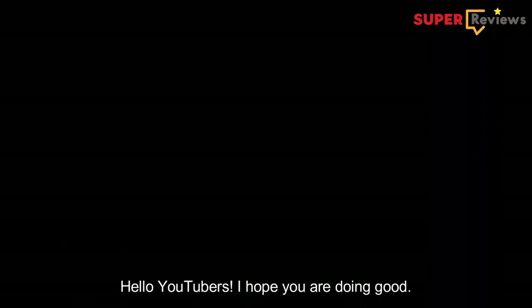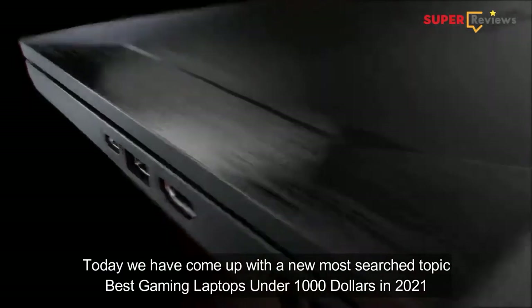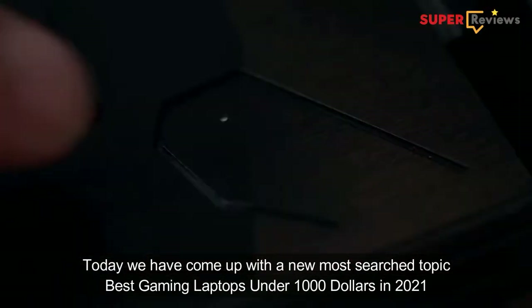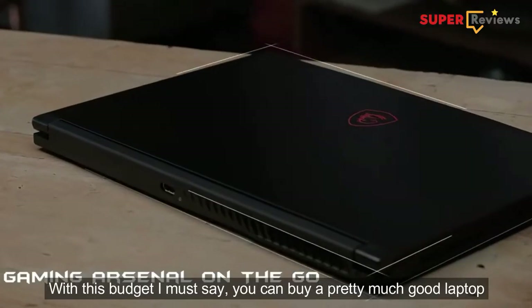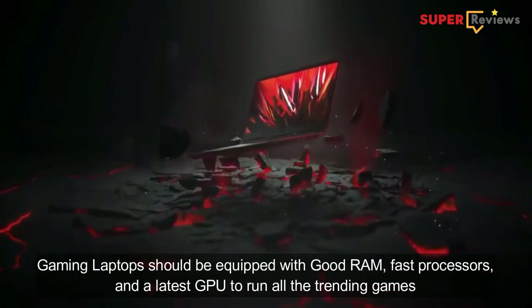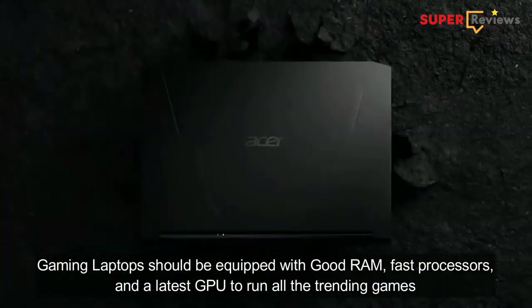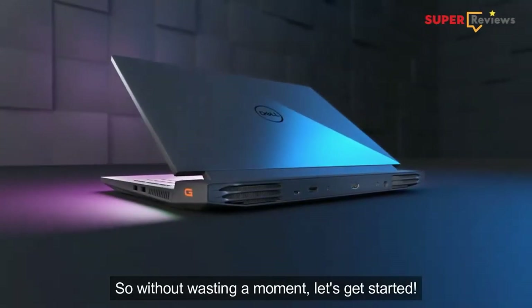Hello YouTubers, hope you are doing good. Today we have come up with a new most searched topic: best gaming laptops under a thousand dollars in 2021. With this budget you can buy a pretty good laptop, but you have to be very careful with the specifications. Gaming laptops should be equipped with good RAM, fast processors, and the latest GPU to run all the trending games. So without wasting a moment, let's get started.